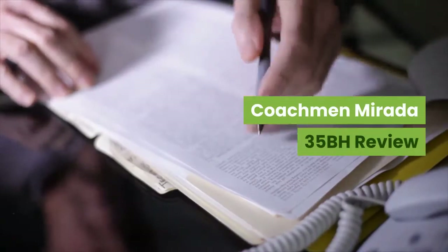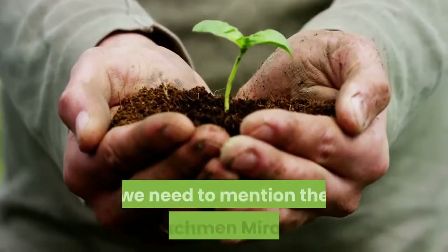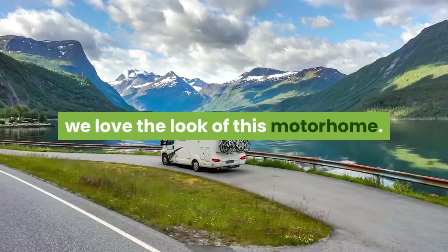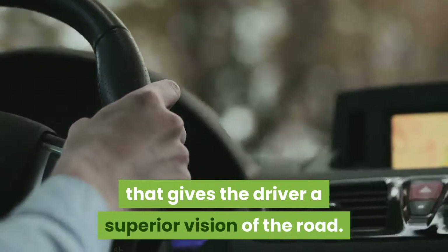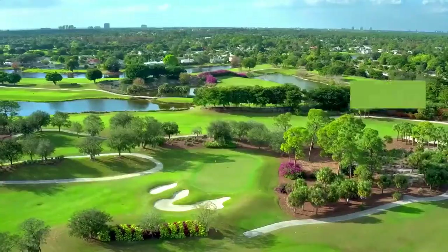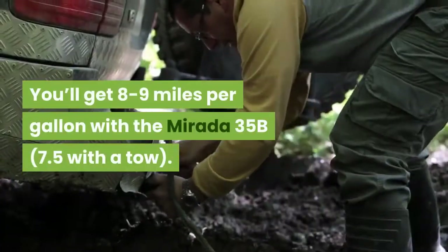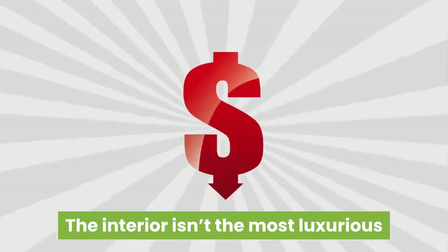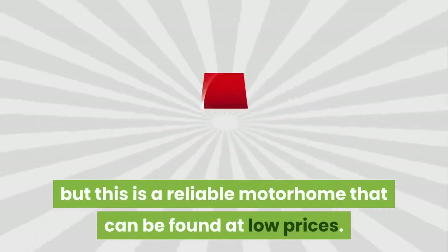Coachman Murata 35BH Review. From one of the fastest-growing manufacturers in the space, we need to mention the Coachman Murata. Available in three different paint jobs, we love the look of this motorhome. It has a unique angle dash that gives the driver a superior vision of the road, and it also has cameras just above the tires to see oncoming traffic. These two features make this one of the safest Class A motorhomes. You'll get 8 to 9 miles per gallon with the Murata 35BH with a tow. The interior isn't the most luxurious when compared to the Newmar Dutch Star, but this is a reliable motorhome that can be found at low prices.